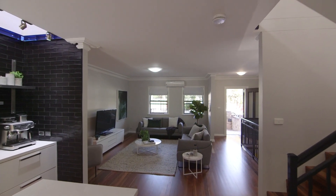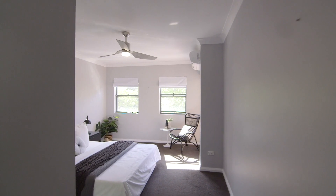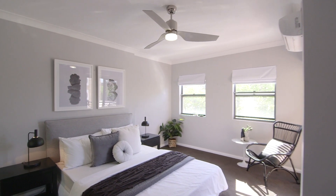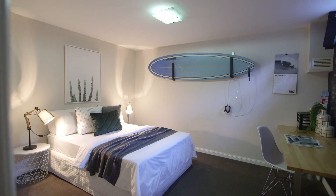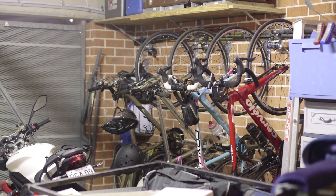It really is the perfect layout with living on the entry level, huge bedrooms upstairs and a home office or rumpus, or perhaps even a fifth bedroom downstairs next to the huge double garage.